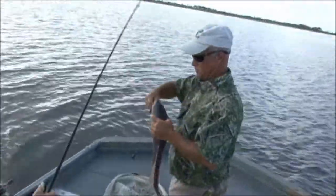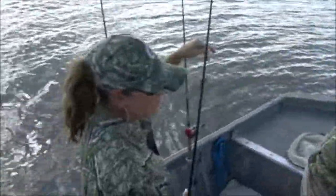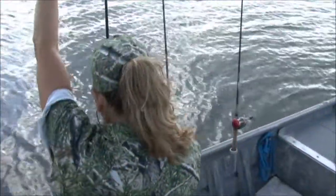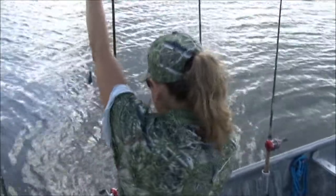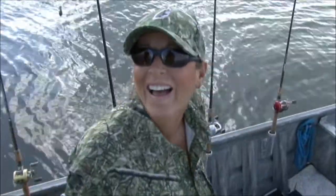How many inches is that one? 23. You did it, you found the red fish. Congratulations, Kathy. About a quarter of an inch. Thanks. Good job.